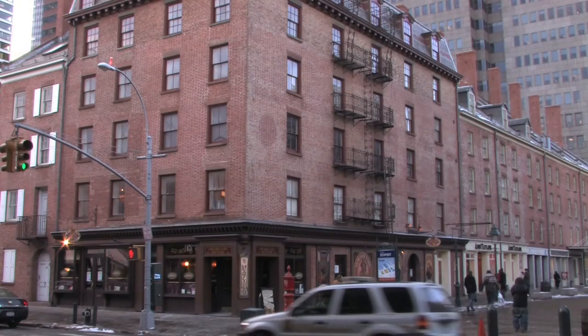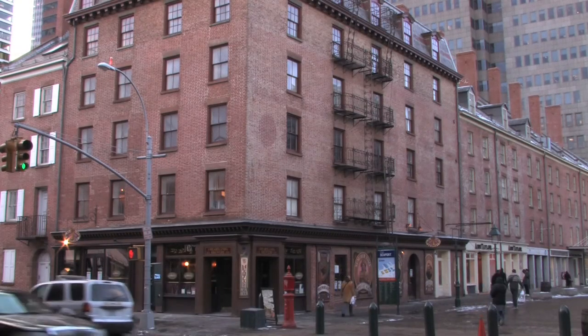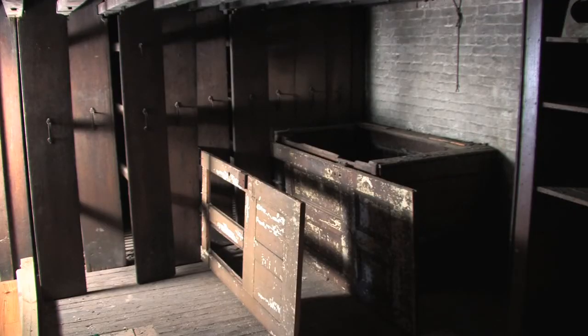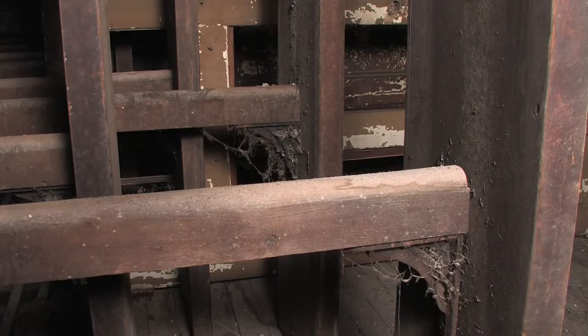This is a worthy place. A good building, sound building, a lot of stories to it. Much of the space remains pretty much as we found it. Each fragment represents all we have that's left.